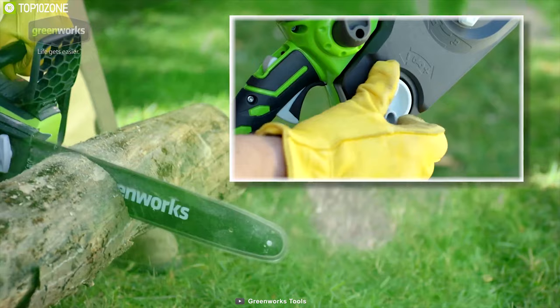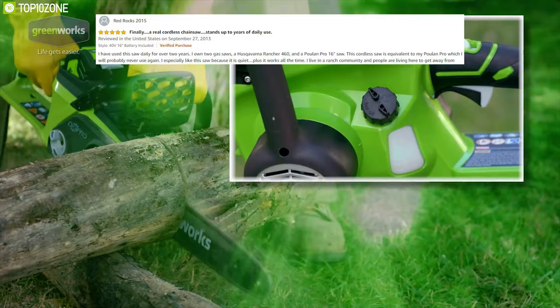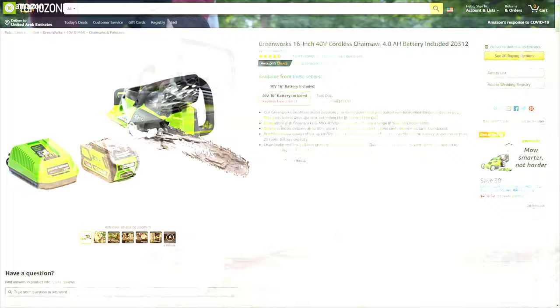This chainsaw will be perfect for your backyard or any other green spaces you manage, and with great reviews and ratings from customers, you can get one from any online store. That's all about the top 10 best electric cordless chainsaws.